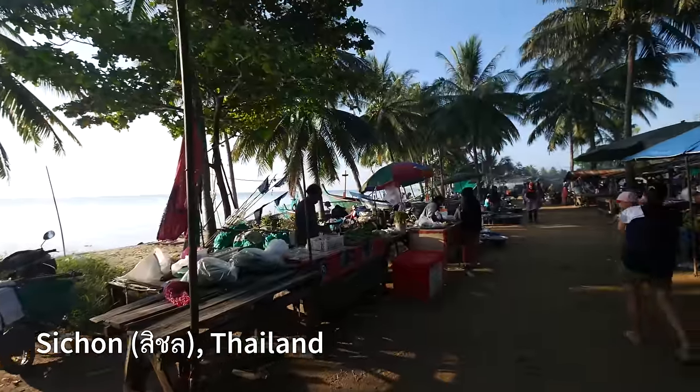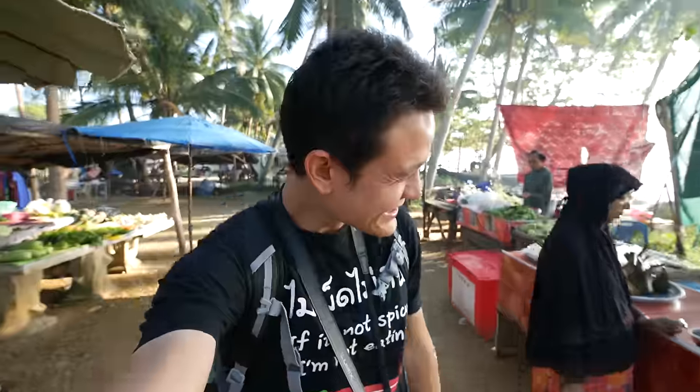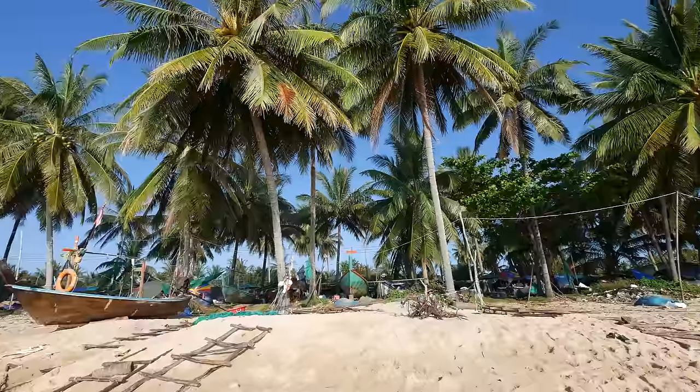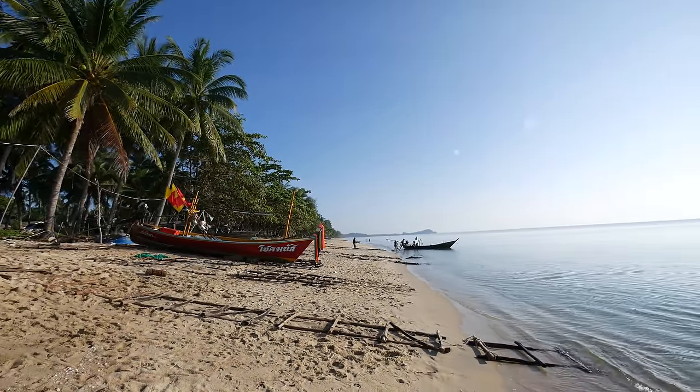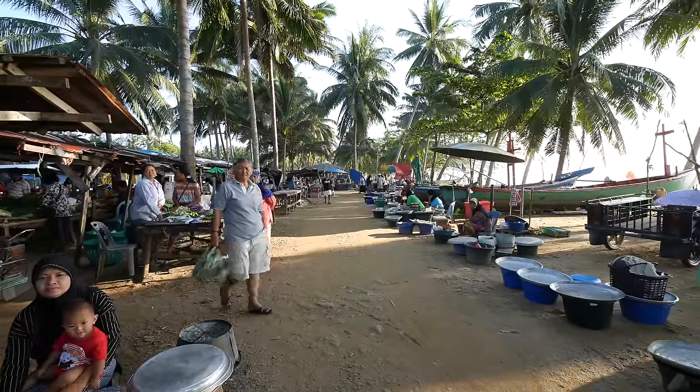Good morning everyone, it's Mark Wiens. I am in Sichon in southern Thailand. This morning we are at a very local fish market which is right next to the ocean, and we're here to just walk around and see what we can find. I'm loving it.